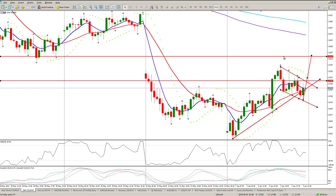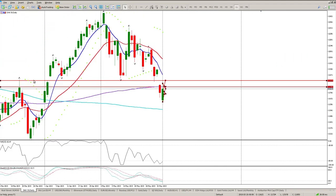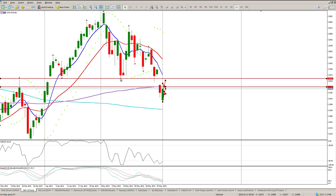Remember, yesterday we pointed out this island reversal, and the fact that we've got two days below it now is a fairly convincing signal. We can pretty much go all the way back up to this area here — the gap is still open, and this gap is still open. So that's kind of what makes sense for me at the moment: a bit of a rally to the upside.